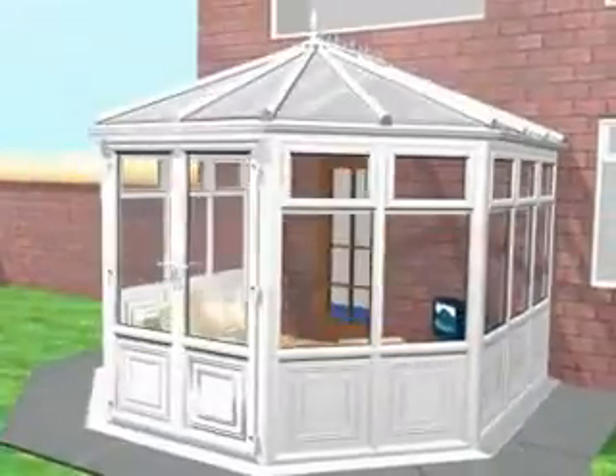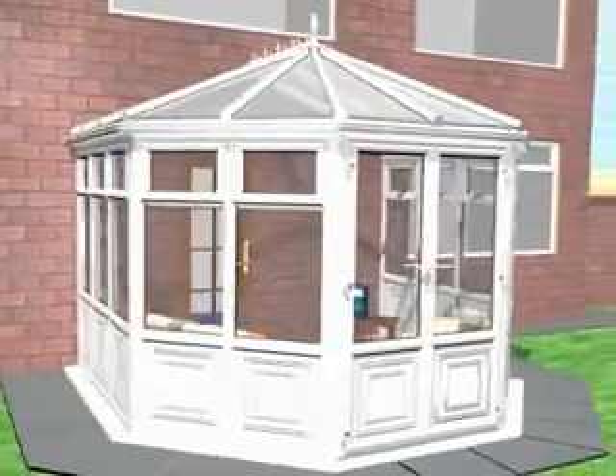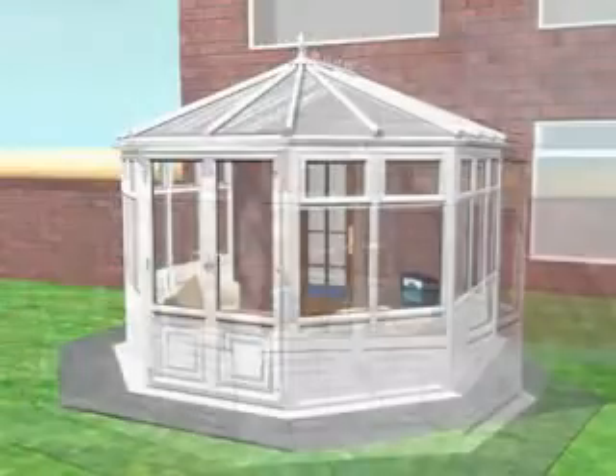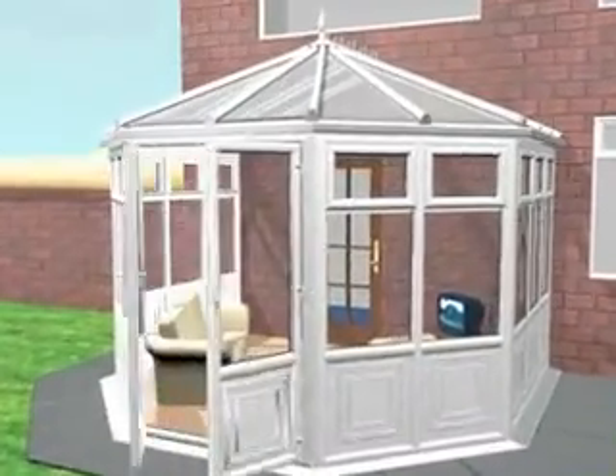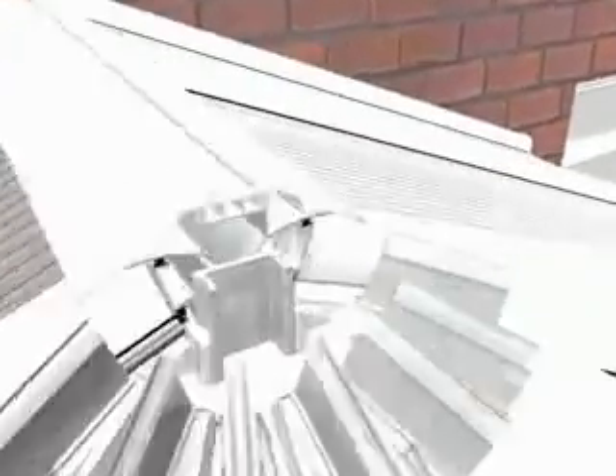With the arrival of the Shield conservatory system, because you're buying a Shield conservatory as opposed to a roof on windows, every stage of design, manufacture and installation is focused on the complete conservatory concept. Shield customers can now be assured they're getting an all-round superior product.